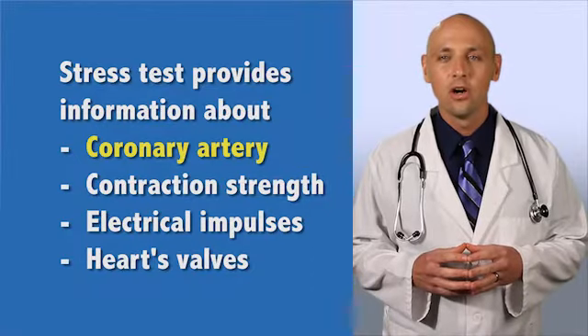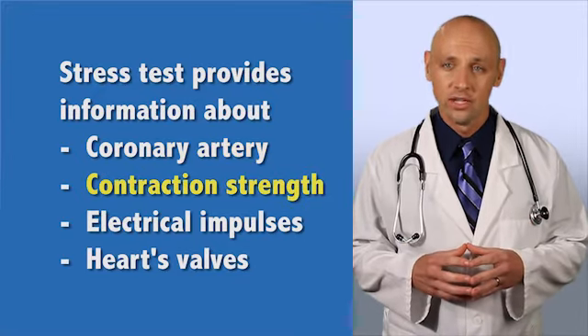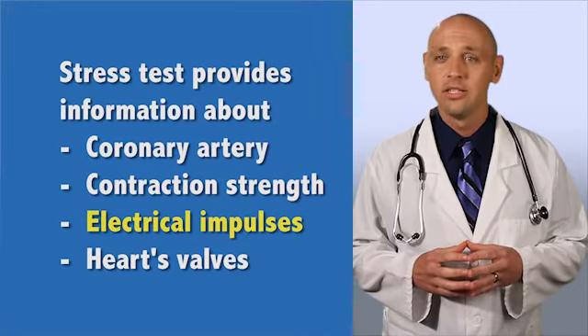Stress testing your heart provides information about the coronary artery blood flow, strength of the heart's contractions, effectiveness of electrical impulses, and state of the heart's valves.